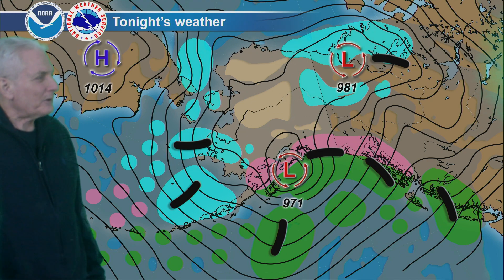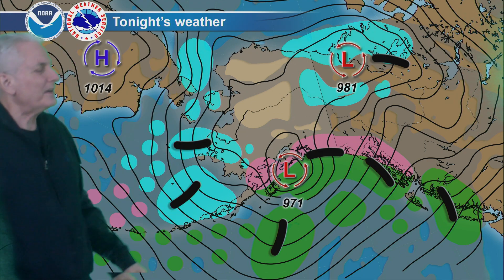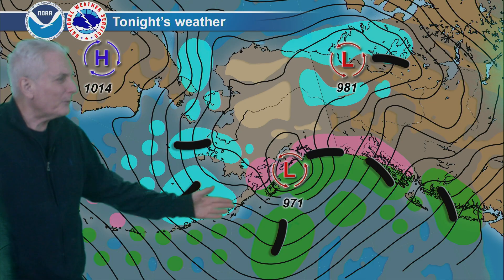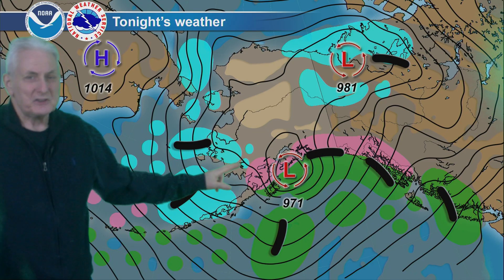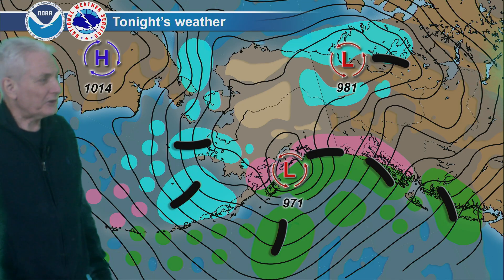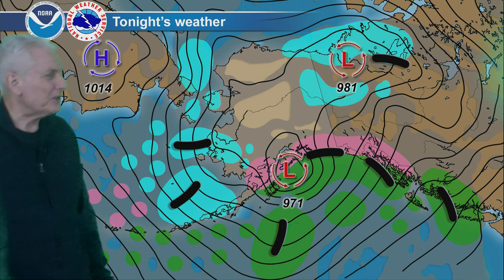Tonight's forecast map shows a cold northerly flow continuing to bring surges of snow showers southward, all the way to the Alaska Peninsula — snow and snow showers for Pribilof Island, with some of that into the southwest interior continuing, with this trough along the Yukon Delta coast. Light winds and dry conditions in the central interior.